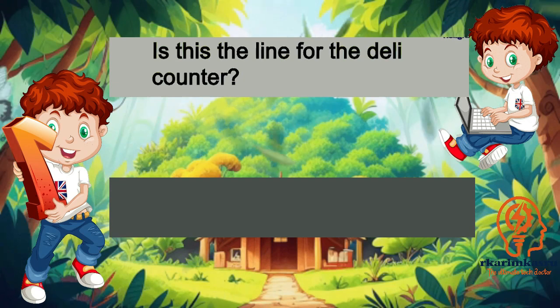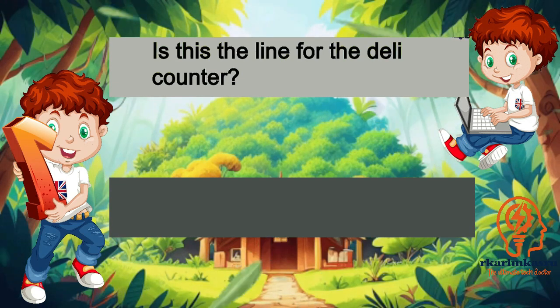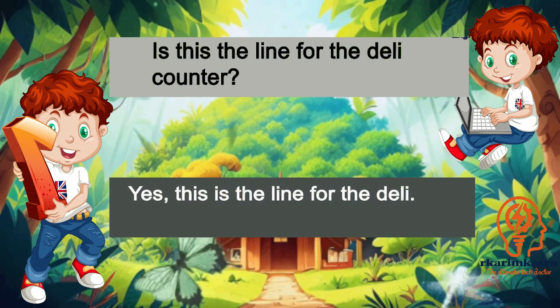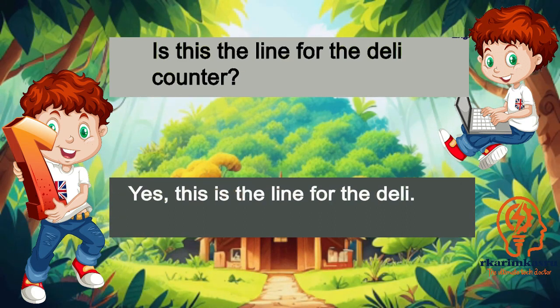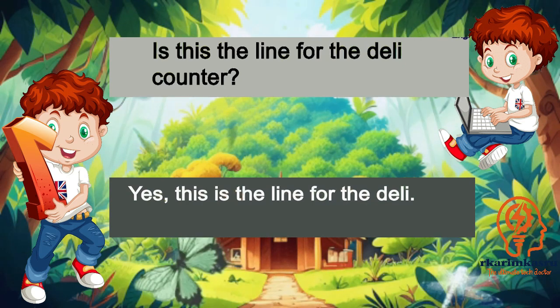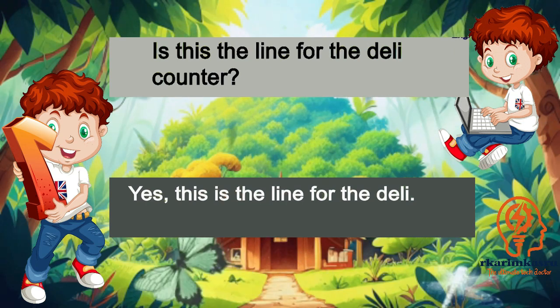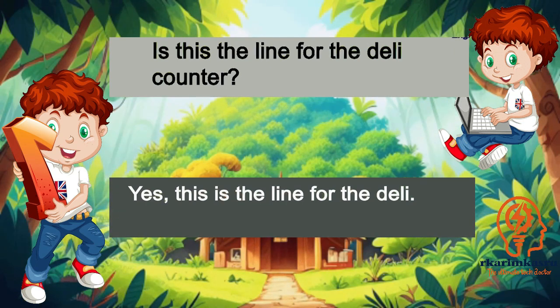Is this the line for the deli counter? Yes, this is the line for the deli.